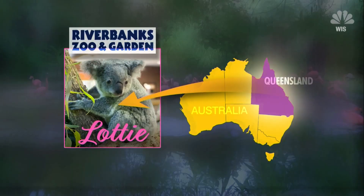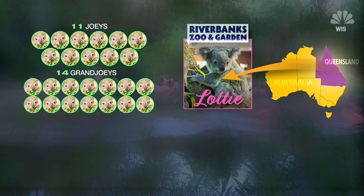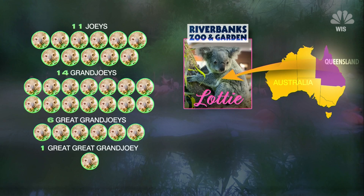Lottie arrived at Riverbanks in 2002. She's had 11 babies. Those babies then had their own babies, and now Lottie has 14 grand joeys, six great-grand babies, and now one great-great-grand baby. She's an old lady, but she's still hanging in there.